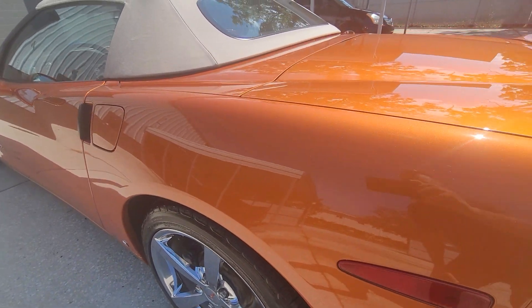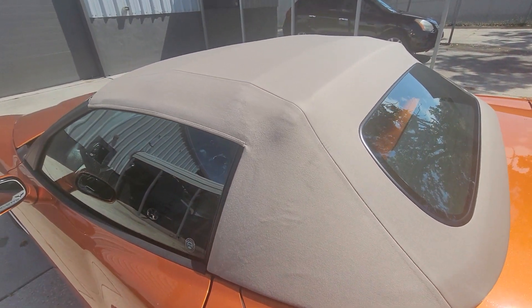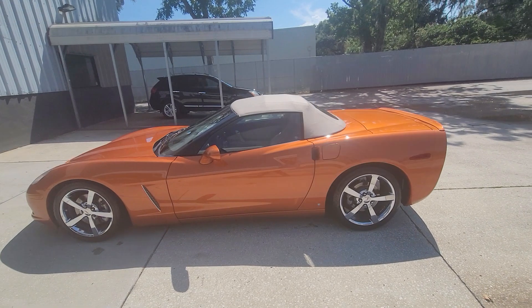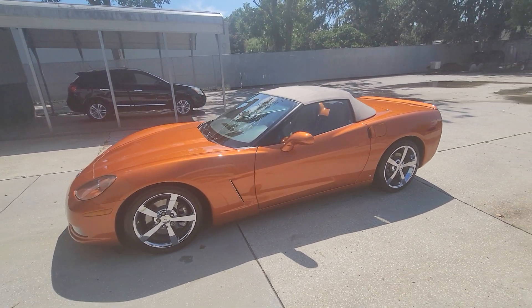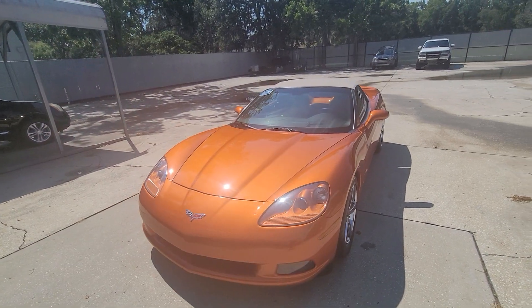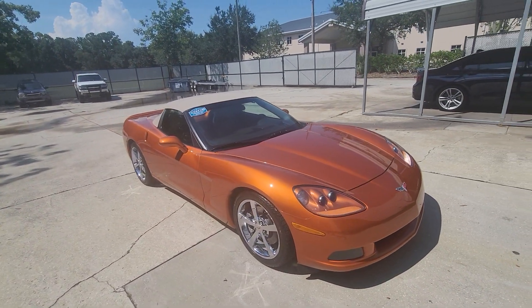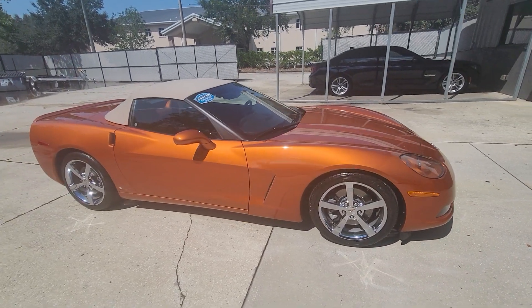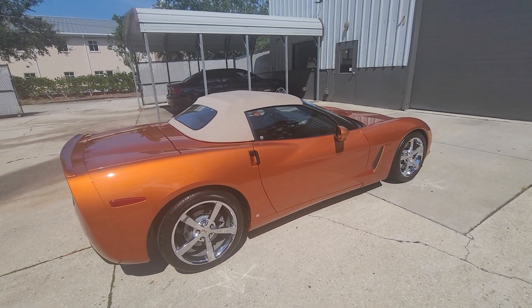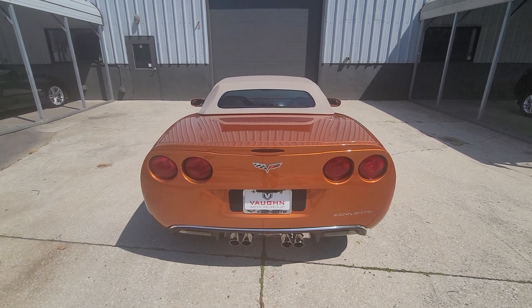Let me try to get real close so you can see how much metallic is in this car — it is unbelievable. The soft top is absolutely brand new as well. Just look at how the color combination works with the top and then the interior. I hope this helps.